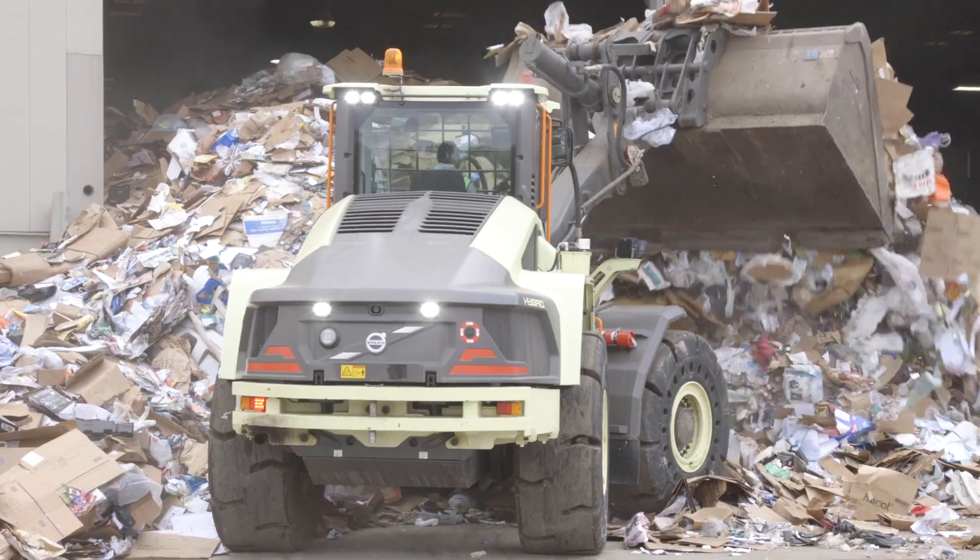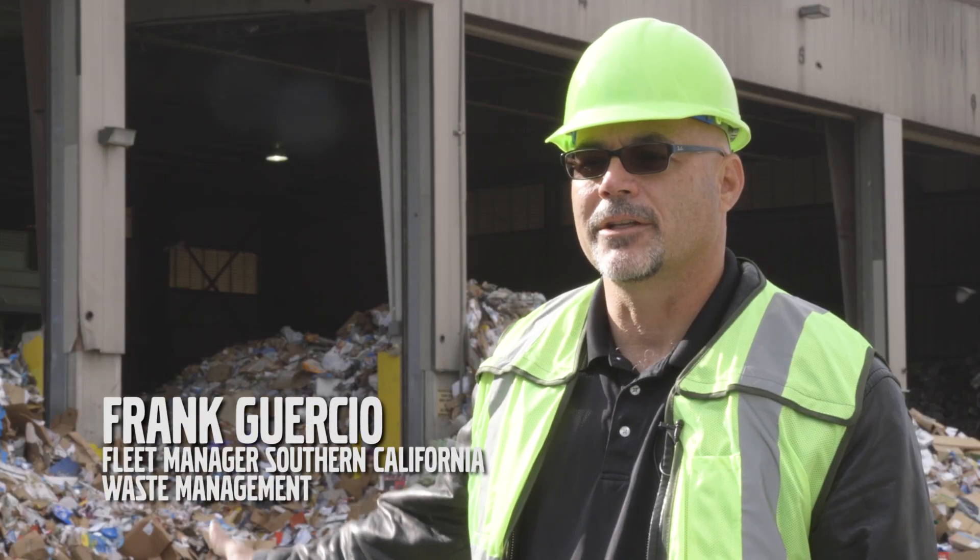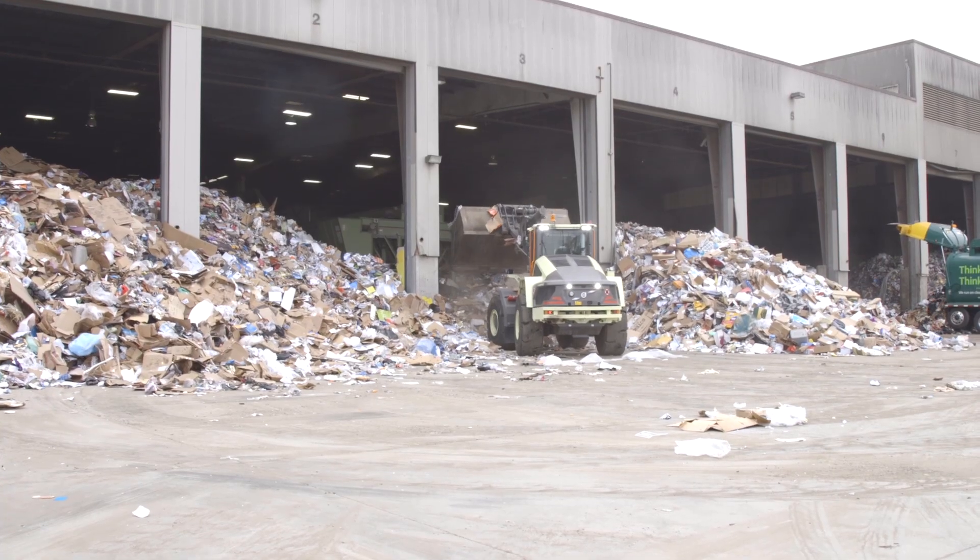So today we're at Waste Management's Marina Valley location. It's a hauling company and transfer station, and behind me you can see our transfer station and MRF operations.